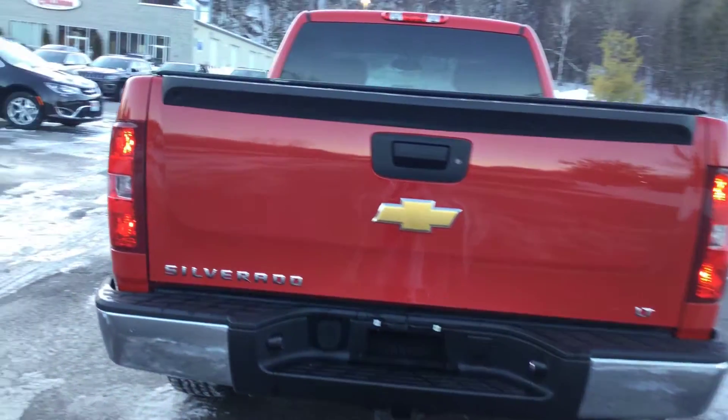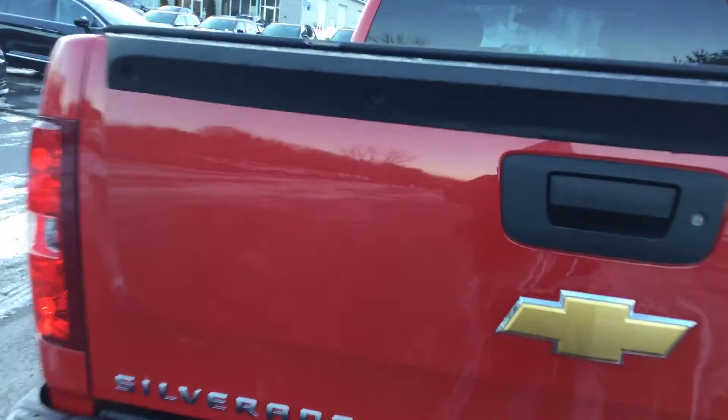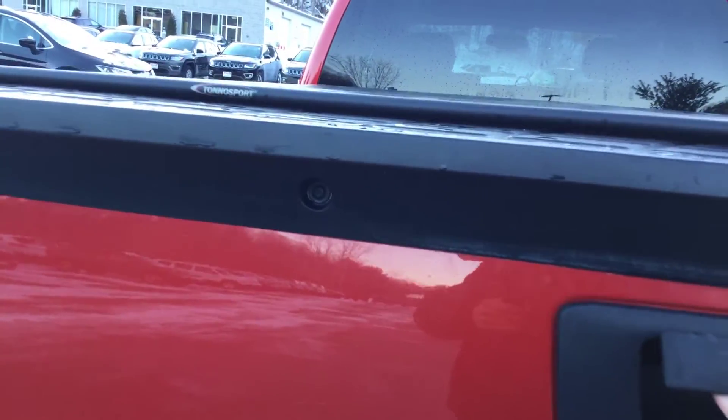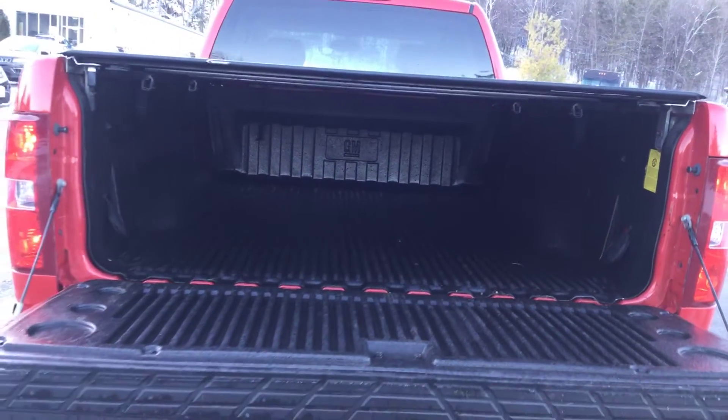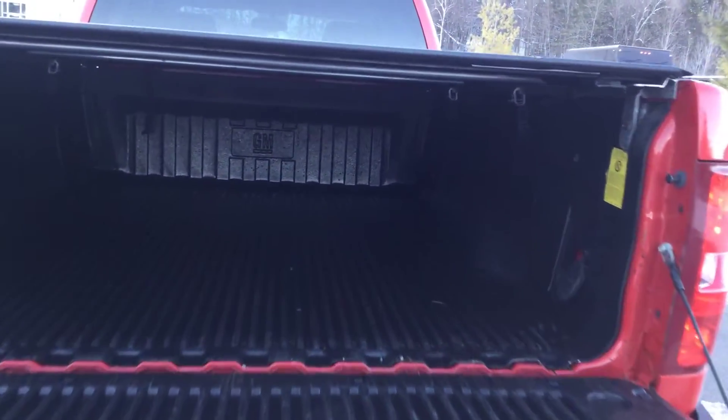Let's check out the bed of this one. You can see the bed liner in there and a plastic cover on the tailgate. We'll close this back up and look at the other side.